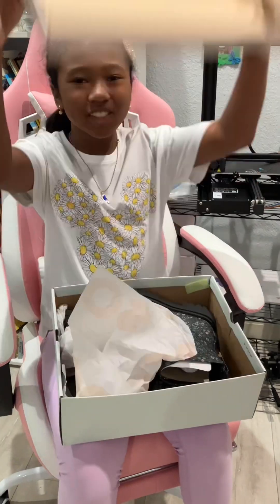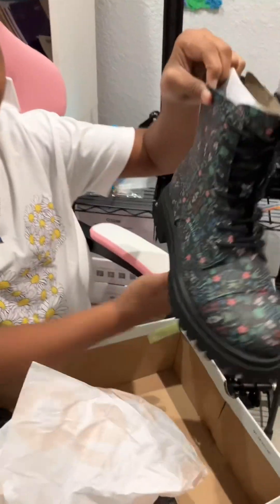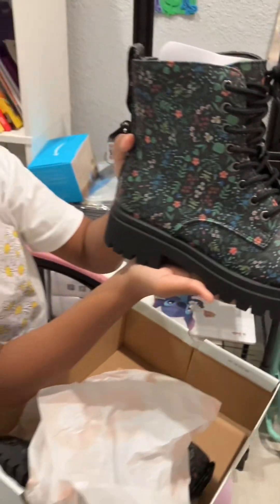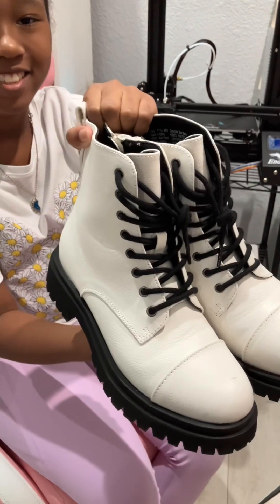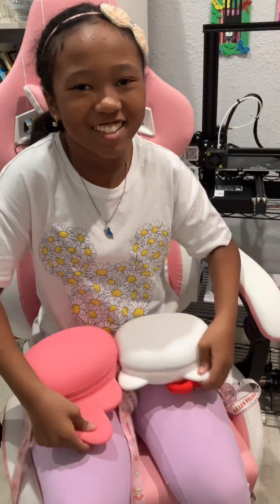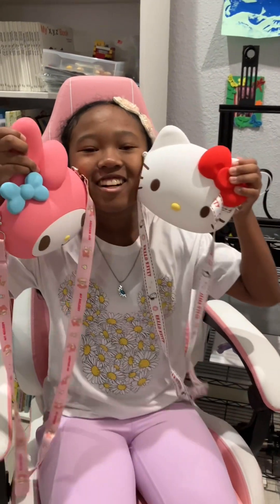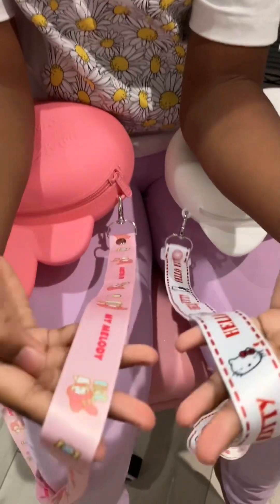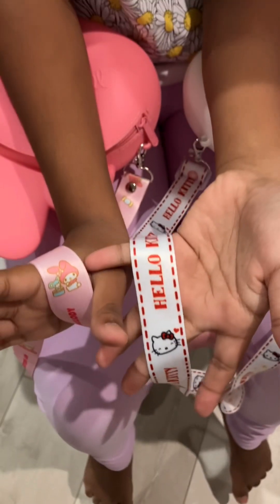I got my new boots, and I also got them in white. I also got my new bags — they're so cute and chubby! Look at the straps on these bags. They're so pretty.